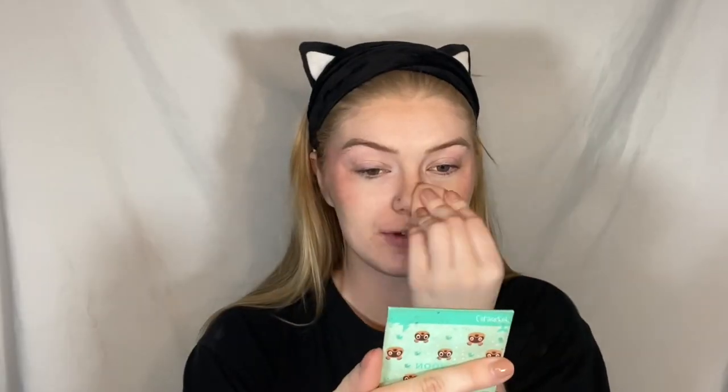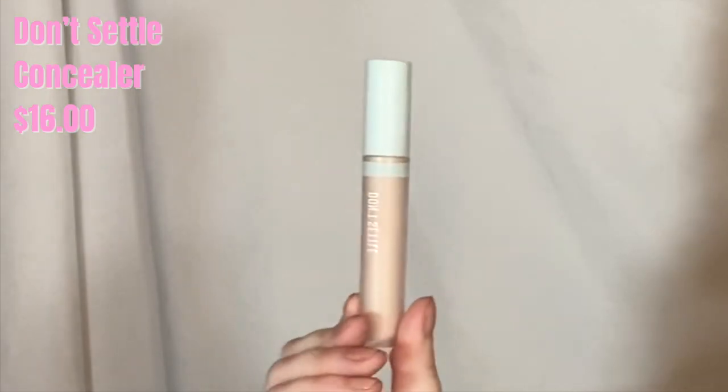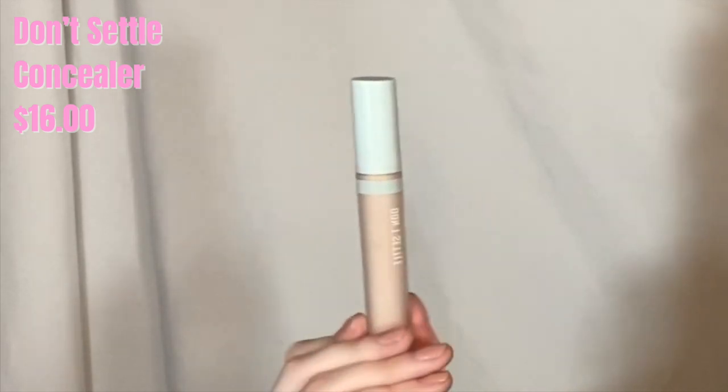I'm going to take whatever's left over on my — oh, this is also by Kaja Beauty — it's a little heart sponge! I'm just going to tap it onto my nose for a cute effect. Now I'm going to take the Kaja Beauty concealer, specifically the Don't Settle Concealer, in the shade Sweet Rice. I'm just going to conceal in all my usual places.